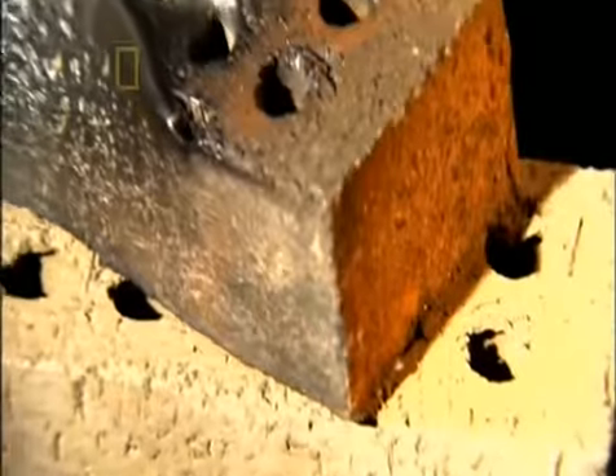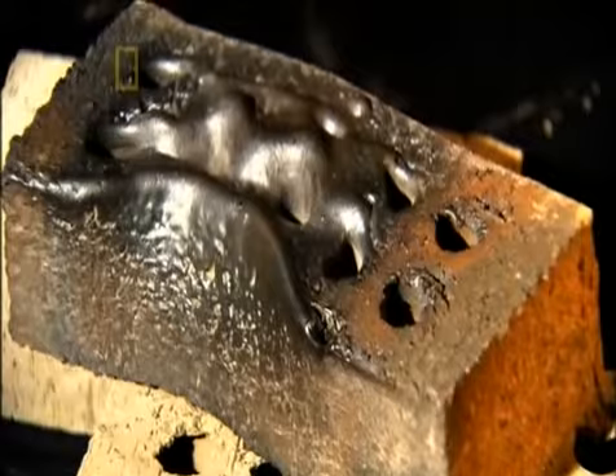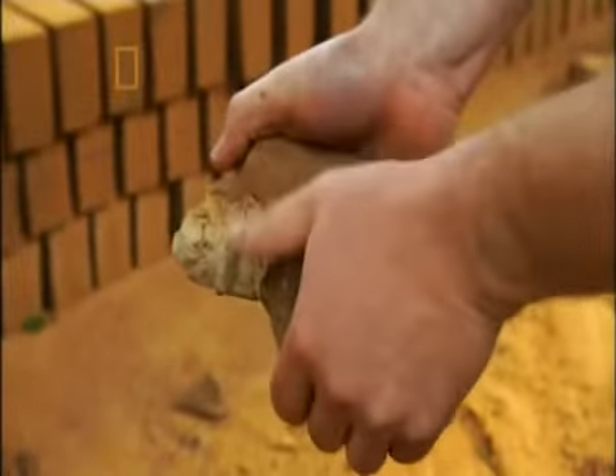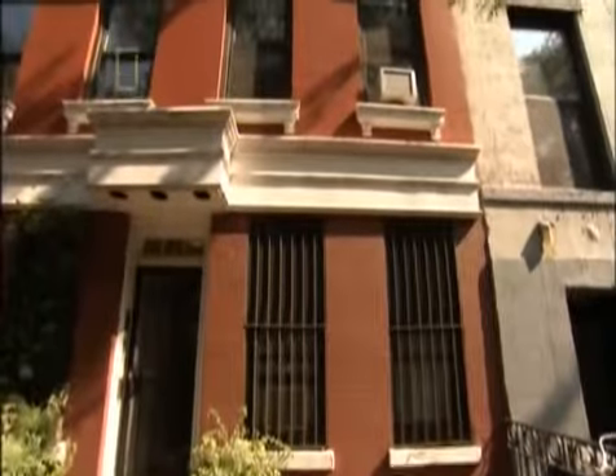Firing bricks requires precision. Bake them too hot or for too long and the clay literally melts. Not hot enough or not long enough and you've got a fragile, brittle block — useless. Modern kilns monitor each variation in temperature. This attention to quality ensures that each brick will be strong, durable, and aesthetically pleasing.